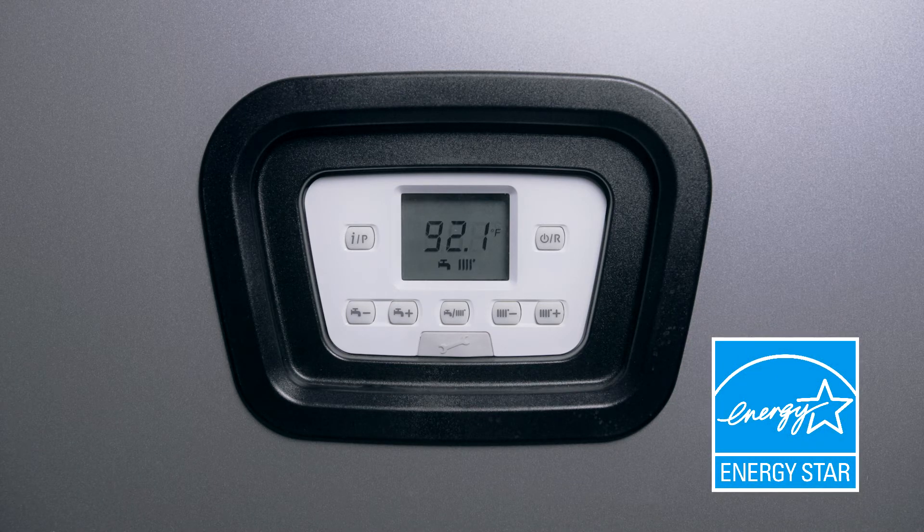With an ENERGY STAR most efficient 95% AFUE rating, customers can also take advantage of utility rebates.